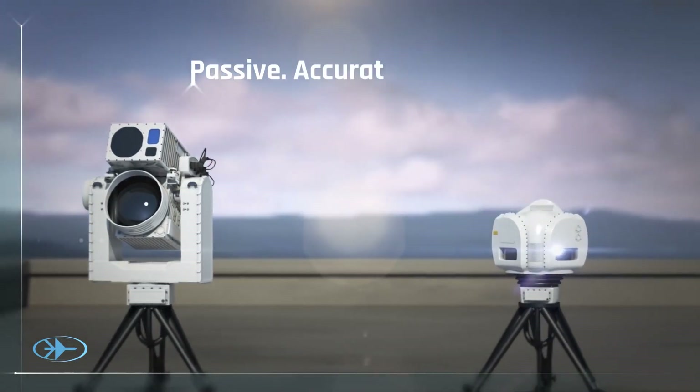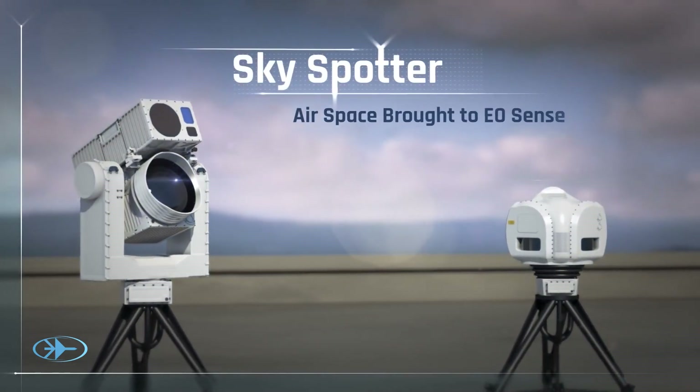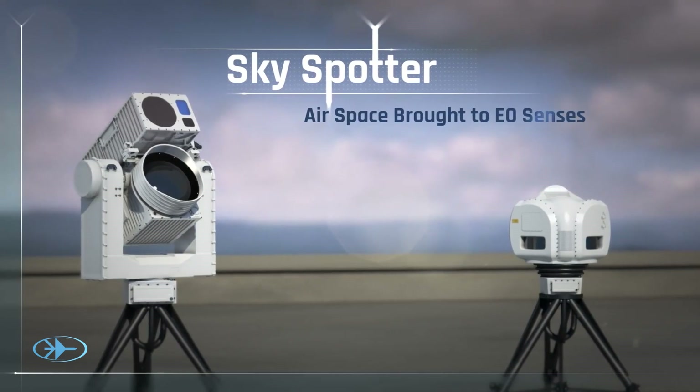Power. Passive. Accurate. Immune. SkySpotter — airspace brought to EO senses.